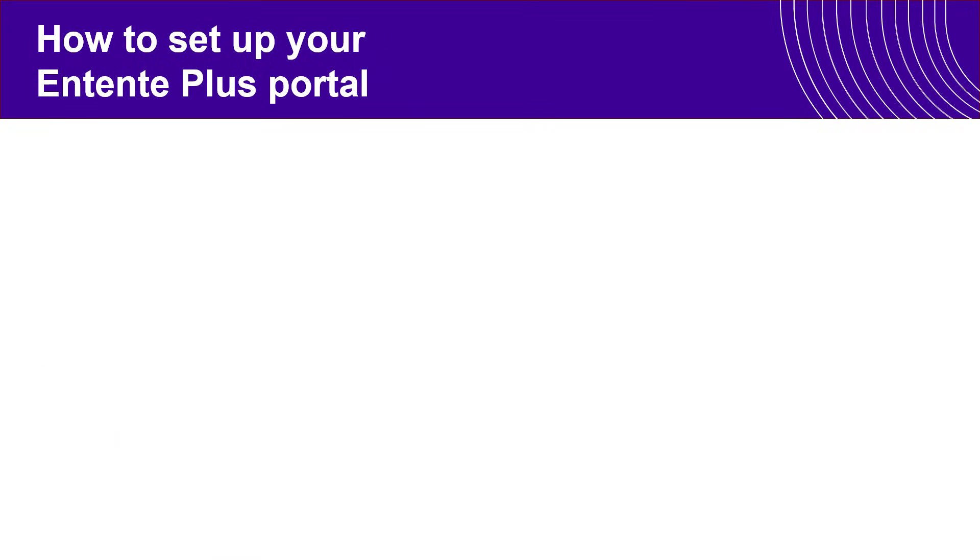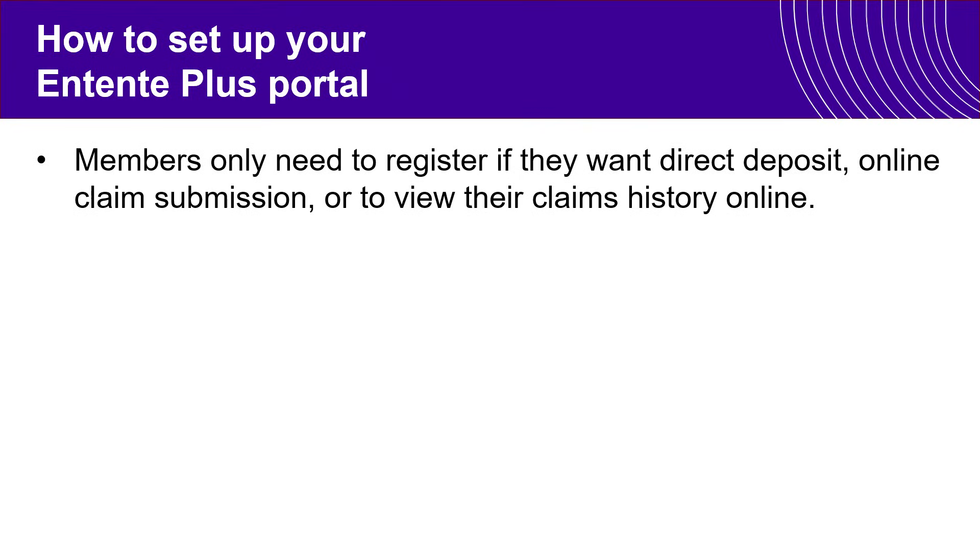We are receiving a lot of calls right now because a lot of members feel like they need to register right now. I want to make clear that you're not registering for your benefits — you're simply registering for the online portal. Members only need to register if they want to use direct deposit, do online claim submission, or view their claims history online.